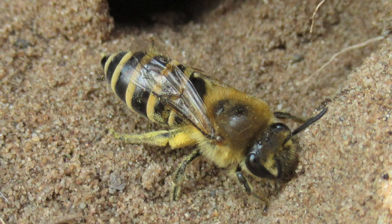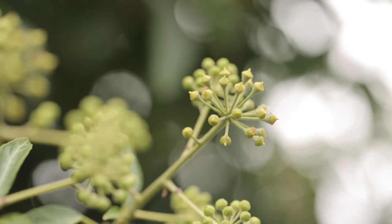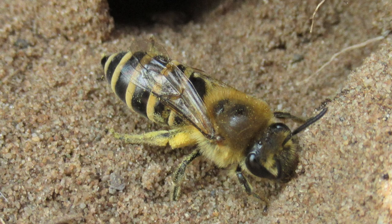Following on from last week's episode on the importance of ivy, Sean sent in this amazing photograph of an ivy bee. He says these are relatively new arrivals to York and he got one of the first records of them in the entire area over in Aiken. As the name suggests, ivy is an extremely important source of food for ivy bees, and they're quite easily recognised with their little stripey abdomens.